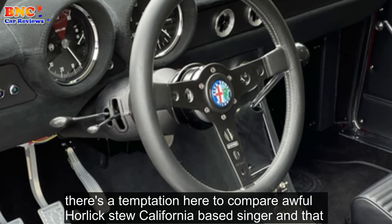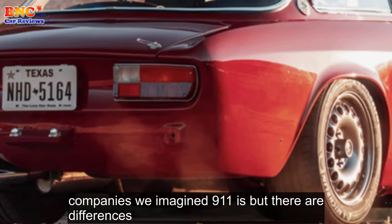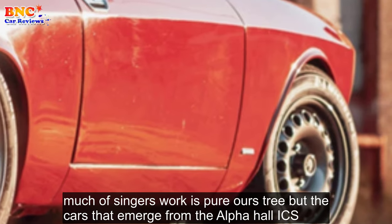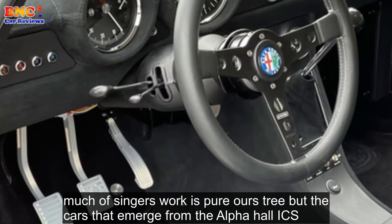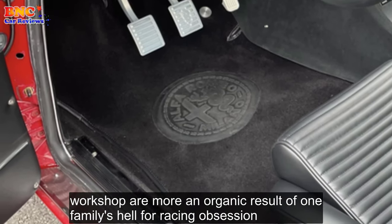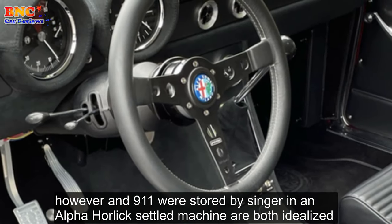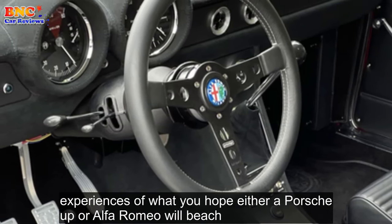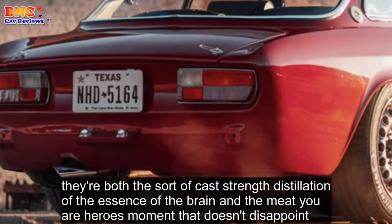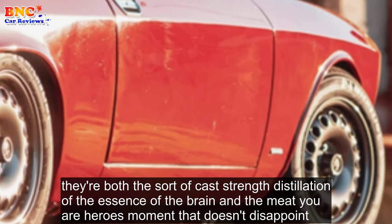There's a temptation to compare Alphaholics to California-based Singer and that company's reimagined 911s, but there are differences. Much of Singer's work is pure artistry, but the cars that emerge from the Alphaholics workshop are more an organic result of one family's Alfa racing obsession. However, a 911 restored by Singer and an Alphaholics-fettled machine are both idealized experiences of what you hope either a Porsche or Alfa Romeo will be — a sort of cask-strength distillation of the essence of the brand, the meet-your-heroes moment that doesn't disappoint.